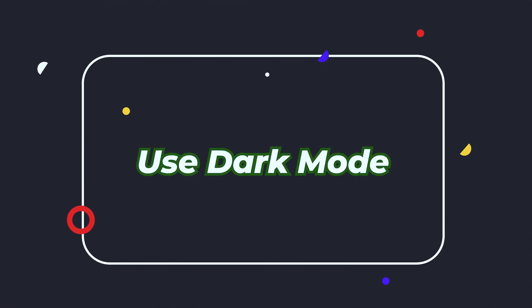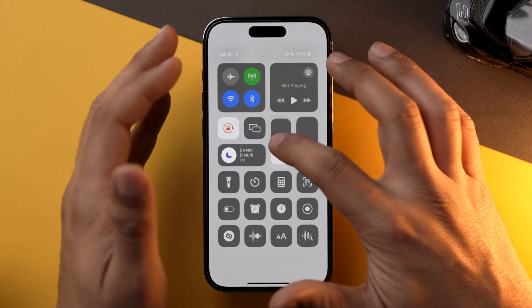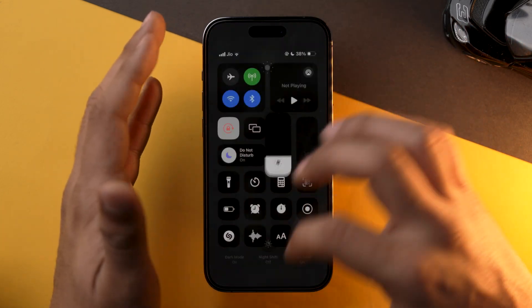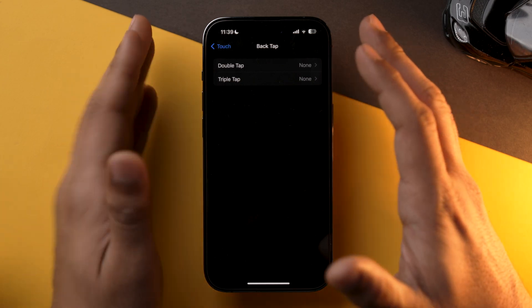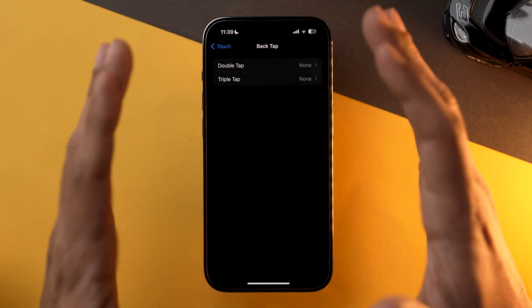My next tip is specifically for people using an iPhone with an OLED screen — that's iPhone 10 and newer, or iPhone 12 and above. The tip is to turn on Dark Mode. OLED iPhones have pixels that turn off completely in dark mode, which saves a significant amount of battery life. Enabling Dark Mode is one of the best things you can do for your iPhone's battery if you have an OLED screen.